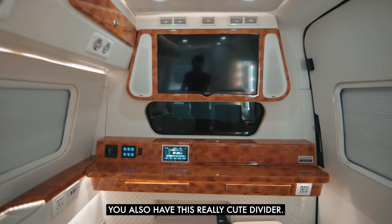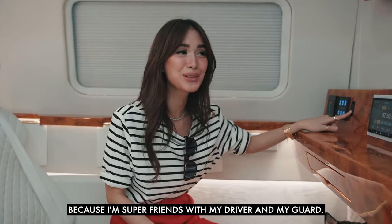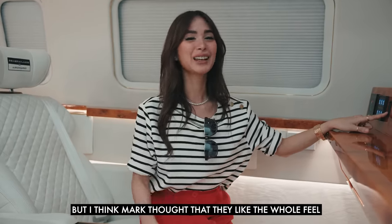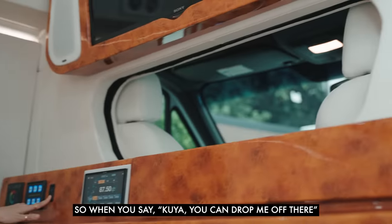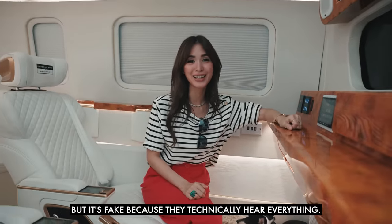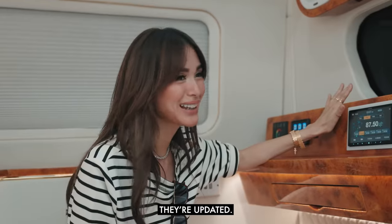You also have this really cute divider. I never had one, just an FYI, because I'm super friends with my driver and my guard. Mark thought it added to the whole feel — like you think you have privacy, but it's fake because they technically hear everything. So if I'm on the phone, they're updated.